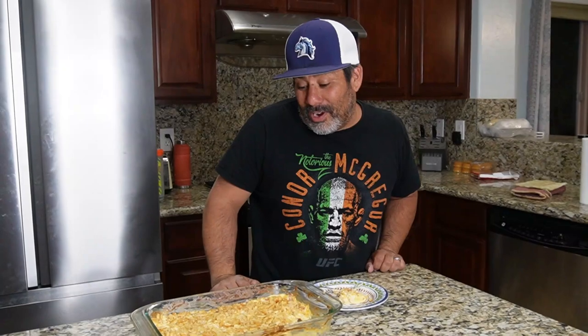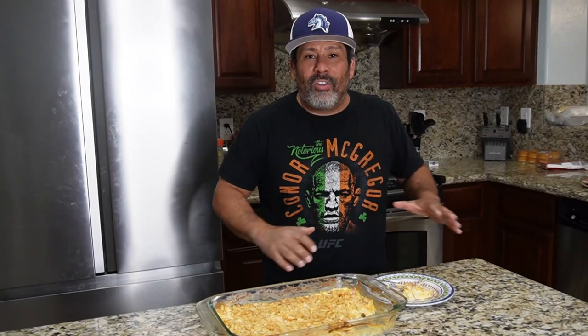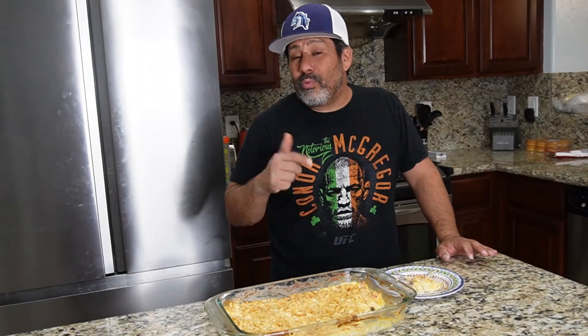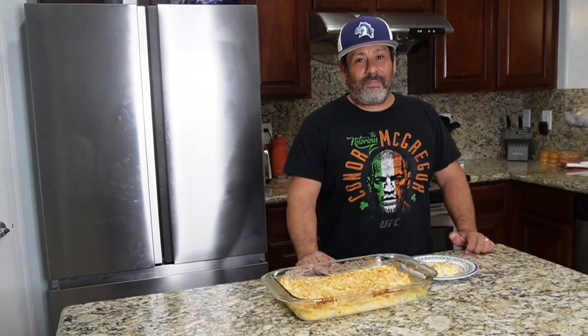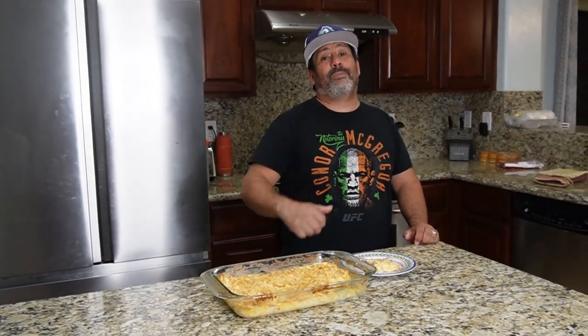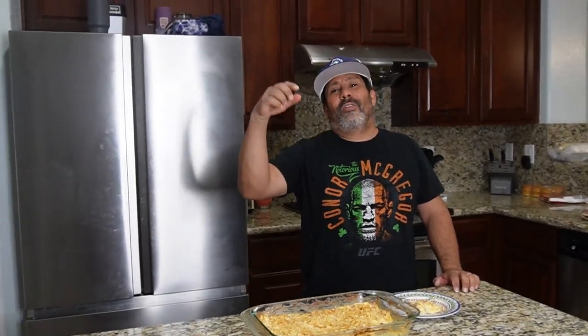So there you have it, you guys — crack chicken casserole. So good, amazing. With bacon, Ritz crackers, cheese, chicken, all the good stuff. We'll put the ingredients in the description box below. Comment down below any other quick recipes you'd like us to make and share with all the other fan bammers — we'll give you a shout out if we use yours. Thanks again for watching. Don't forget to subscribe, like this video, and most importantly, don't forget: choose your day.